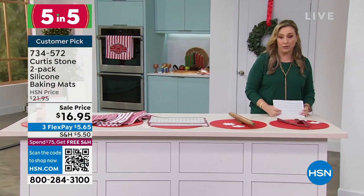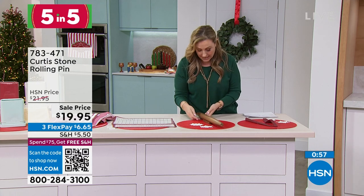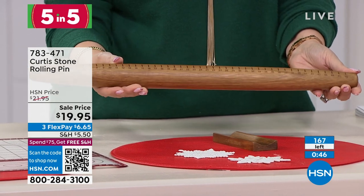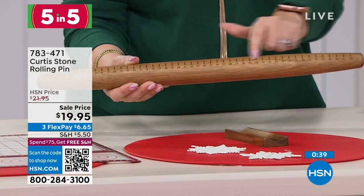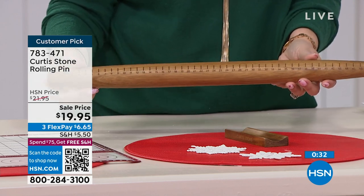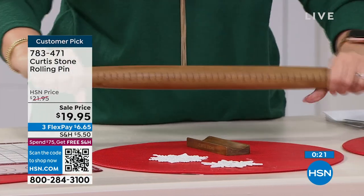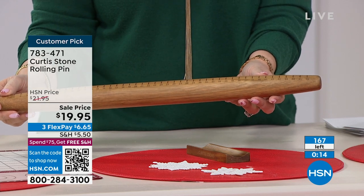How about a rolling pin? Curtis Stone takes it to the next level. For under $20 — $19.99 — it's got all the measurements on the side. Great for everything from yummy pies to a giant pizza. It is also a perfect five-star customer pick, only weighing 12.8 ounces. Made of durable Arcadia wood, laser etched, imperial and metric measurements, with a tapered design to use the entire length of the rolling pin — not just part of it. The item number is 783417. I only have 167 left.